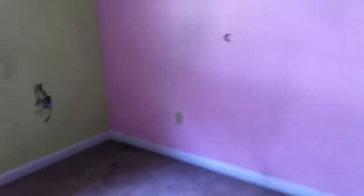Then we go into the second bedroom over here. This one's in the worst condition. It's got really dirty carpets, as you can see. The door's got some damage to it. The walls are full of holes. So this room needs the most attention right here.